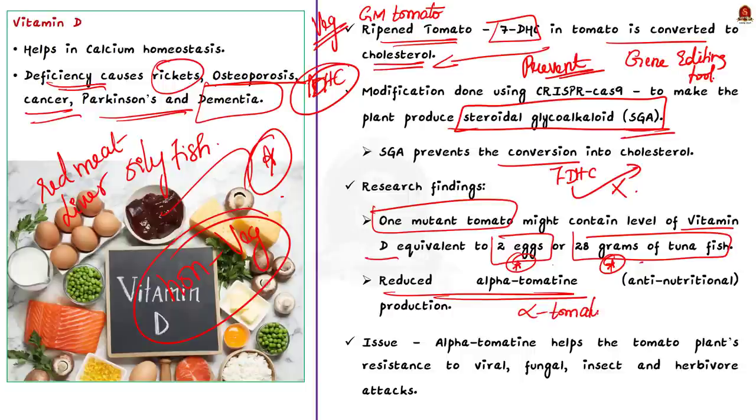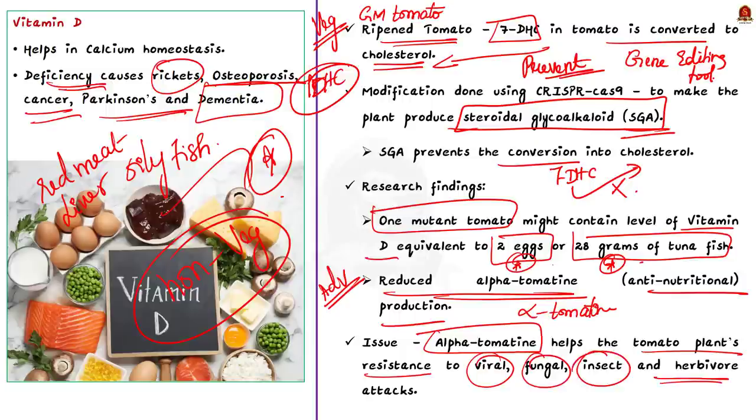The research paper claims that through this method, one tomato fruit from a genetically modified tomato plant can contain pro-vitamin D3 levels equivalent to 2 eggs or 28 grams of tuna fish. Researchers also report that GM tomatoes showed a reduction in the levels of alpha-tomatine, which is anti-nutritional in nature — considered an added advantage. However, this has been a concern for certain scientists because alpha-tomatine is believed to have a role in the tomato plant's resistance to viral, fungal, insect, and herbivore attacks. Therefore, further research is needed in GM tomato before the process is commercialized.